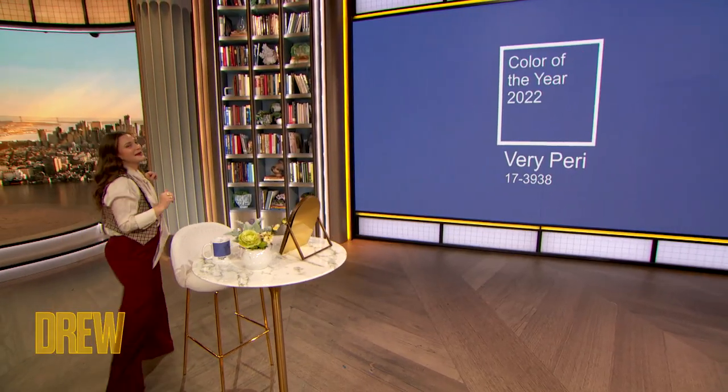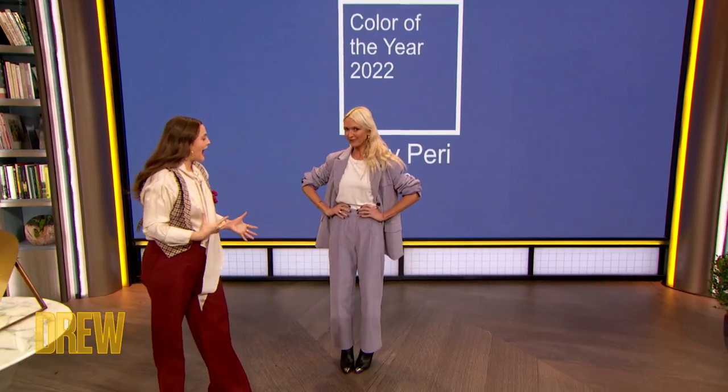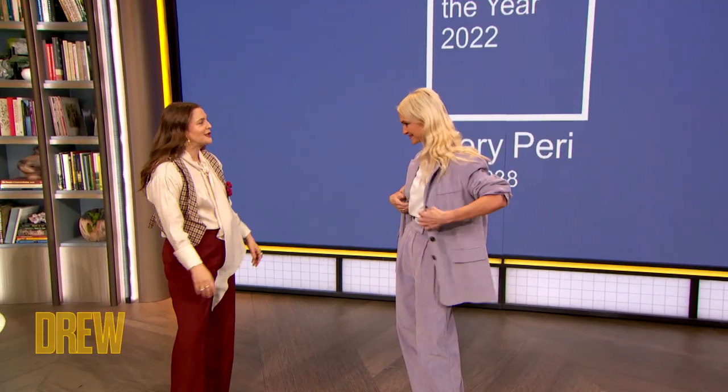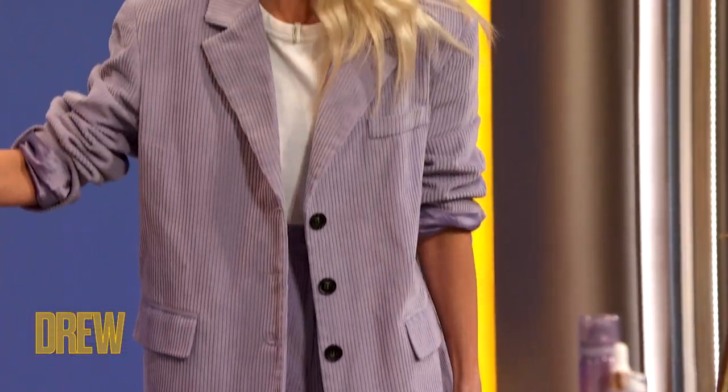Next up: fashion. Here to help me is Drew Crew member and one of my dearest friends, Zanna Roberts-Rossi! First of all, corduroy — especially a wide whale — is super on trend right now. As if I have to tell you that, you're the fashion queen. I mean, I'm very, very, very peri right now.